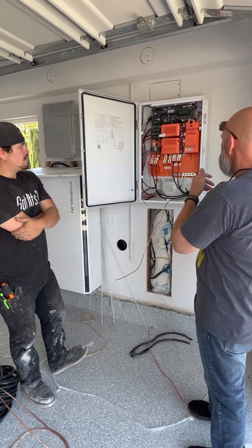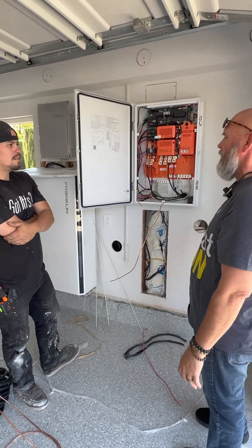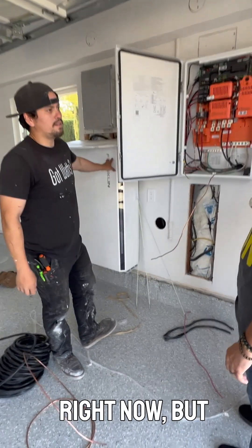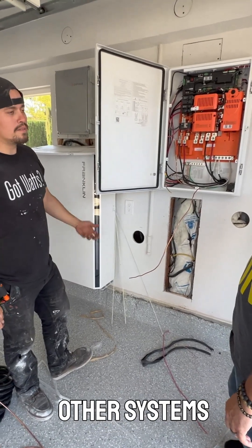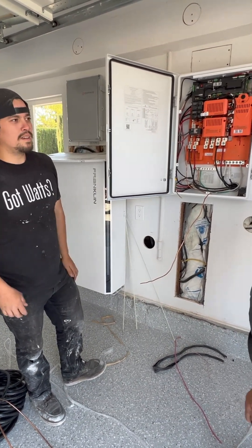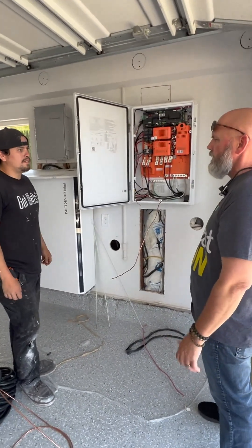Is there anything else interesting about this technology — something different about Franklin compared to anybody else? The big thing is the quality. We have a cover on the battery right now, but just the fit and finish on them — from the other systems I've seen, this one seems to have the highest quality. It's like an alternative to Tesla, with a little bit more capacity: 15 kilowatt-hours instead of 13.6.